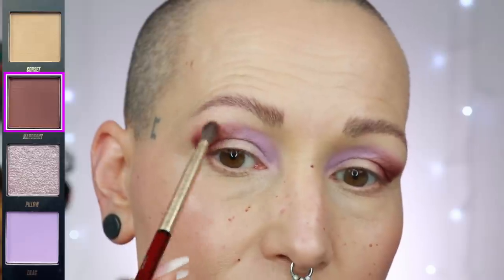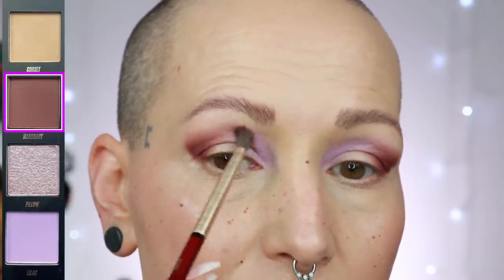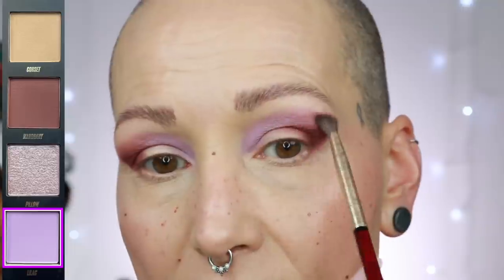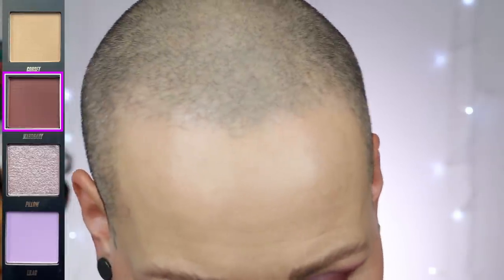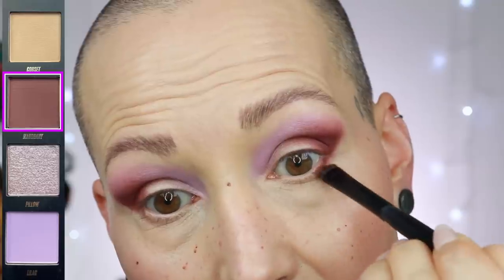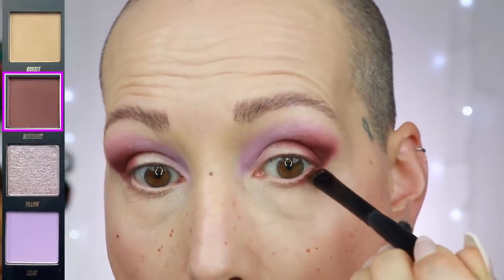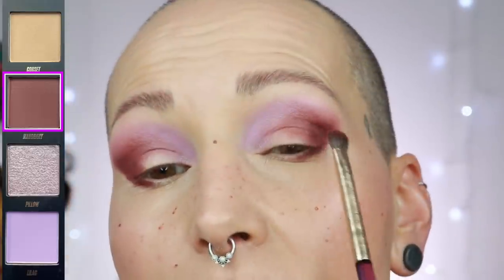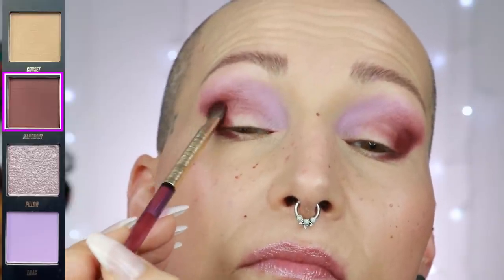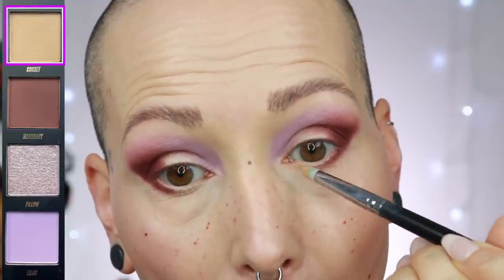Switching brushes to blend, cleaning the brush, then going back to the shade Lilac to blend it in a bit. I want the shade Mahogany underneath my eye as well — loading up the brush, spraying it to make it more intense and help against fallout, then stamping it on the bottom lid and deepening the outer corner.